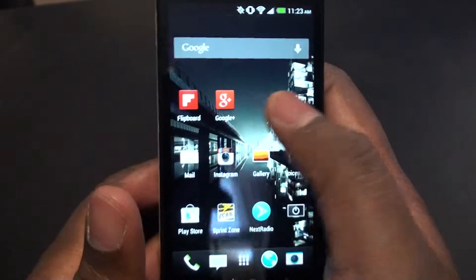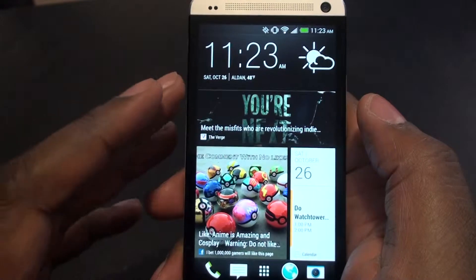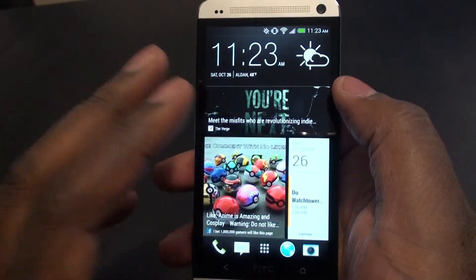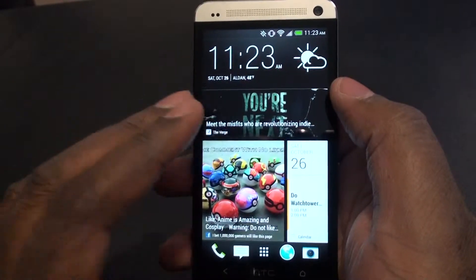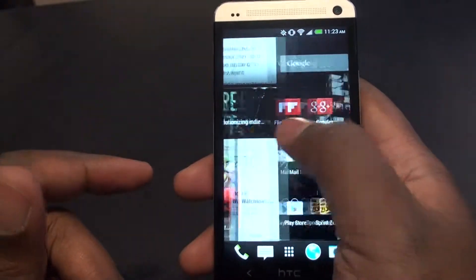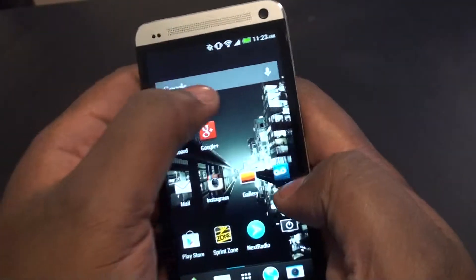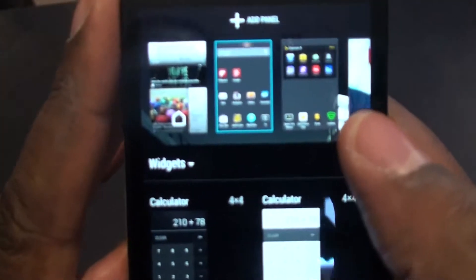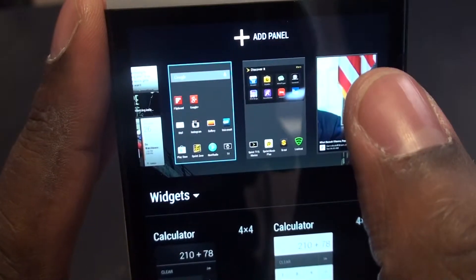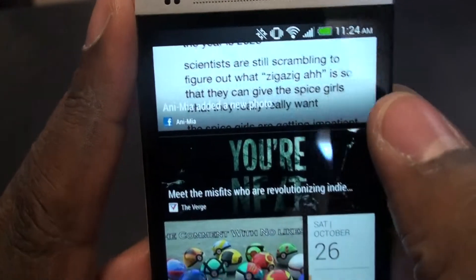I don't want you guys to think that Sense should deter you from buying the phone. If you're okay with Sense, take a look at it. The biggest thing I liked about Sense was BlinkFeed. The only app I could find in the market that came close to BlinkFeed was Flipboard, but BlinkFeed is better because it's actually integrated into the launcher itself. If you pinch, you can see the different home screens, and BlinkFeed has its own home screen.